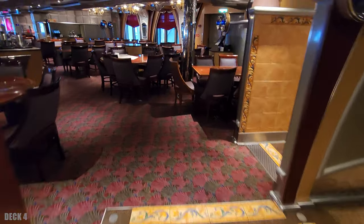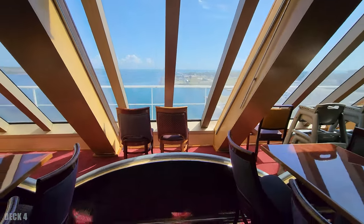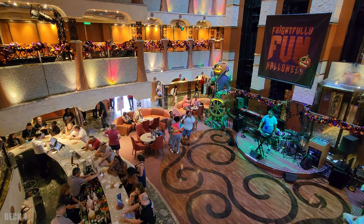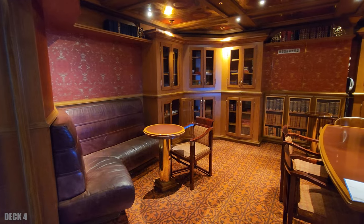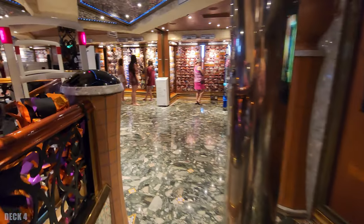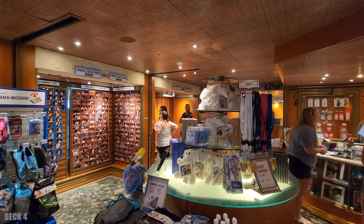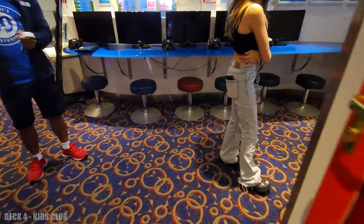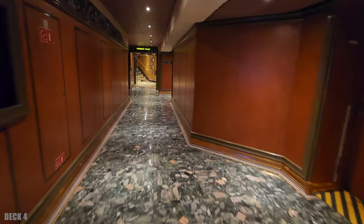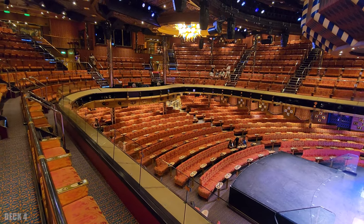Right next to that, you're going to find another dining room at the back of the ship. If you get lucky enough to get a seat at the back, you're going to have a great view. We're going to go to the atrium on deck four — there's a library, a photo gallery, and the kids club. The theater is at the very end here on deck four, so you have a great view of the theater, and you can actually get to deck three right inside the theater down these stairs.